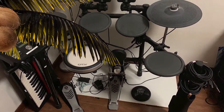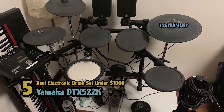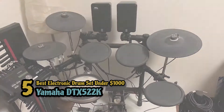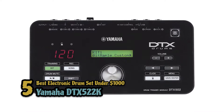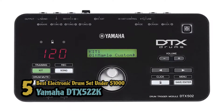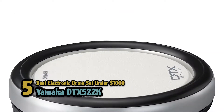First we have the best electronic drum set under $1,000: the Yamaha DTX-522K. This drum set features incredible sounds and characteristics at an incredibly affordable price. It has a superior stick feel and provides an authentic snare expression. You can now sound your absolute best with this model as the drums and percussion voices are top-notch.